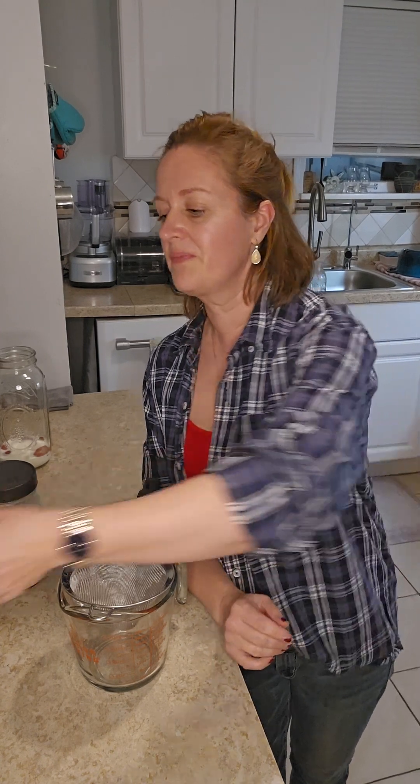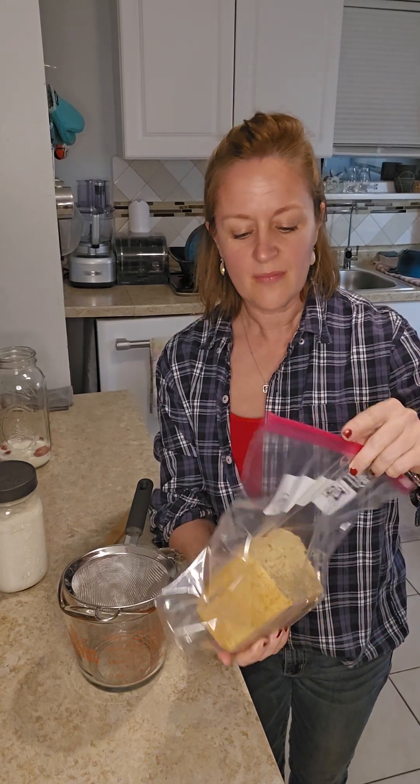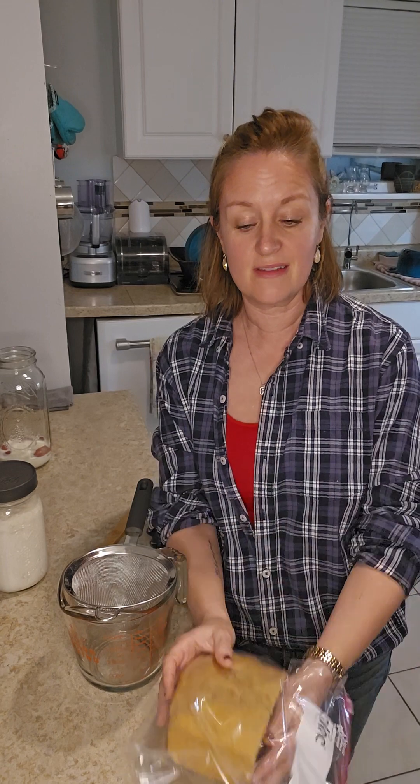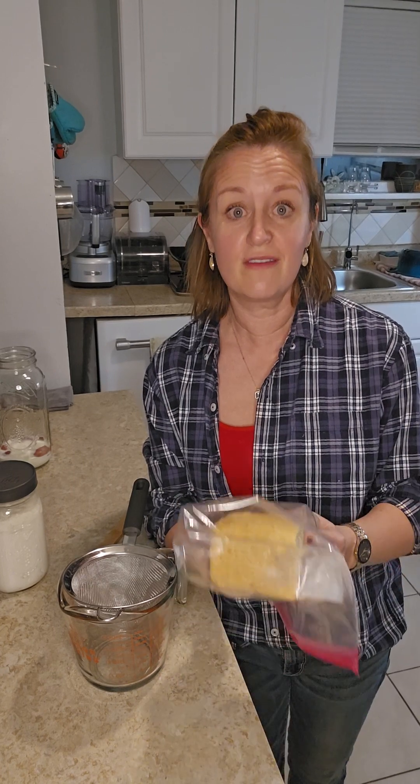I'm starting to use einkorn, which is a much lower gluten content. I've actually made two loaves of einkorn bread, and this stuff is good enough to pass. My kids like it — they will eat it. And it's not dense enough to put as bricks on a house; it has really good flavor and my kids will eat it. So that is a win for this mom.